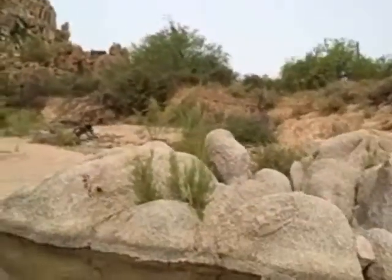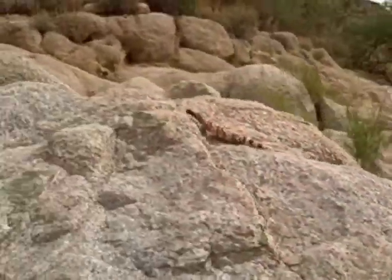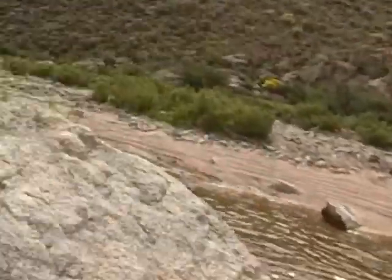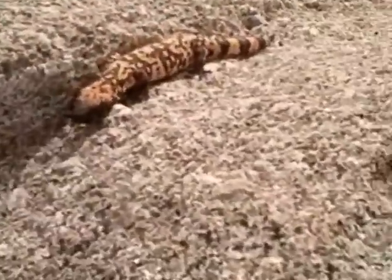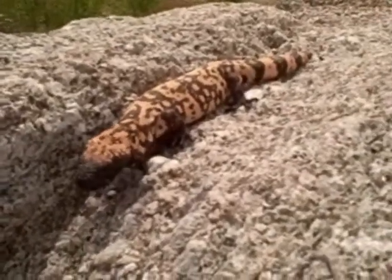And what do we have here? A Gila Monster. These are very rare. I'll be doggone — these are hard to find and this is a big one. Look at that. The only poisonous lizard — that's a big one.